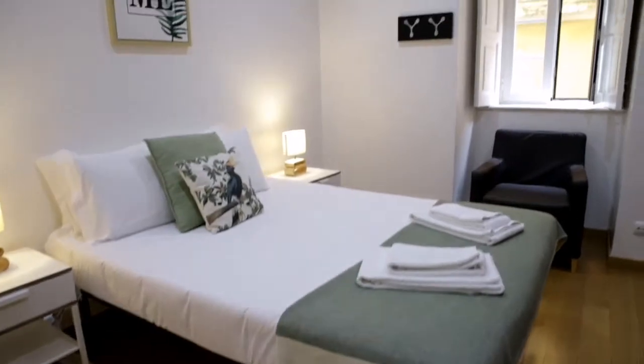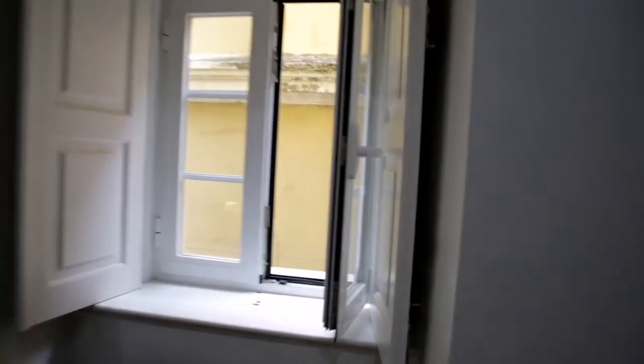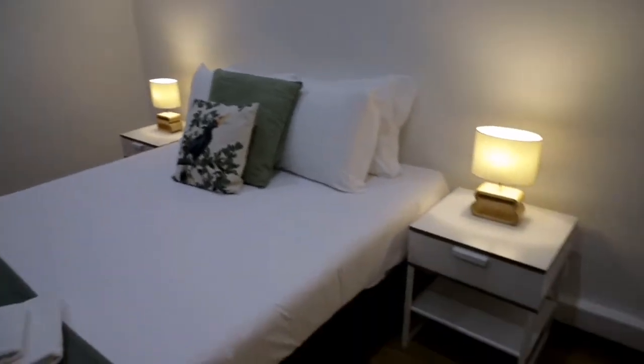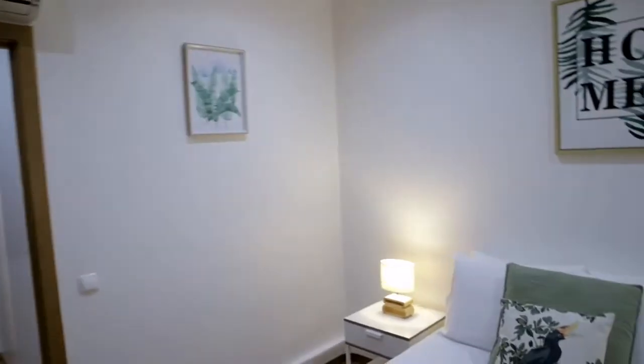The bedroom has one window — it doesn't have a particular view but it does let in some light. There's a big closet in this bedroom; you can see the whole wall is actually the closet, right in front of the bed, so the whole extension of the wall is closet space. Those are always handy if you need to keep a lot of clothing.